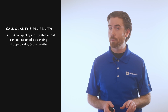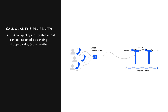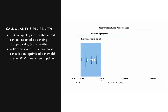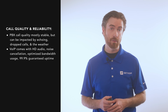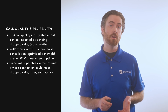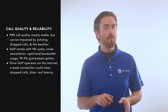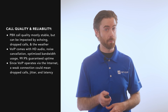Now let's take a look at call quality and reliability. Though PBX call quality is mostly stable as it operates via the PSTN, it can still be impacted by echoing, dropped calls, and the weather. In contrast, VoIP comes with HD audio, noise cancellation, and optimized bandwidth usage, plus a minimum 99.9% guaranteed uptime backed by geographically redundant data centers. However, since VoIP operates via the internet, a weak connection could mean dropped calls, jitter, and latency. To optimize VoIP service, have a minimum bandwidth of 100 kbps per phone line and purchase a backup power supply.